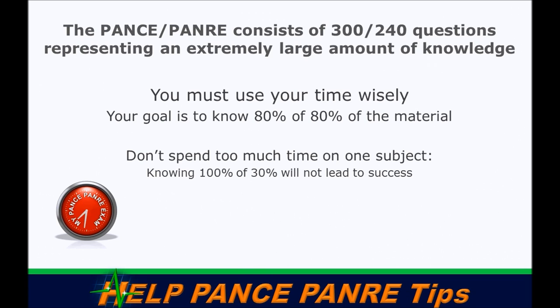In only three hundred or two hundred forty questions, you need a broad enough base to handle most subjects that come your way. Your strategy needs to be this: you need to strategize to know eighty percent of eighty percent. For example, if you spent a lot of time on cardiology and became an expert, that's only sixteen percent of the test.